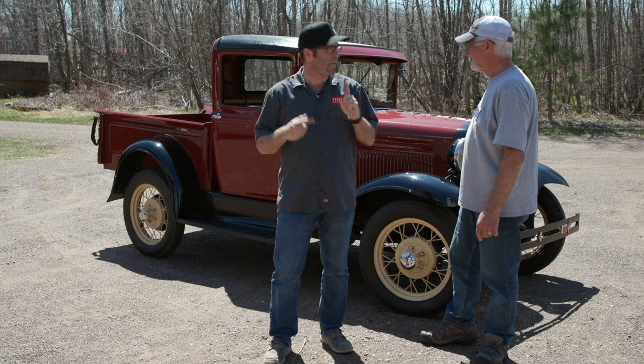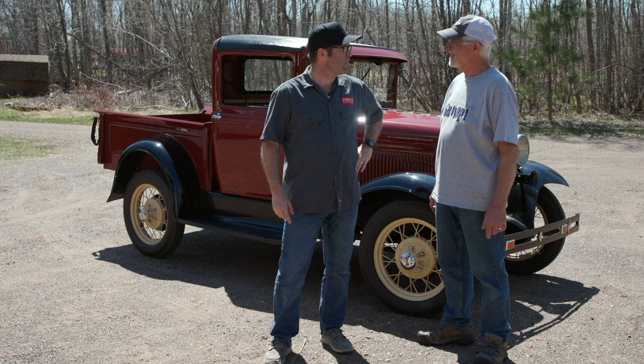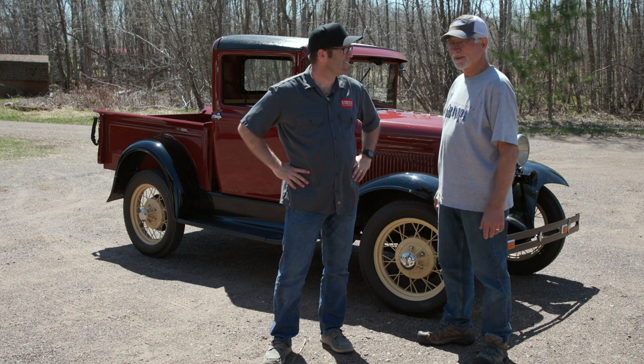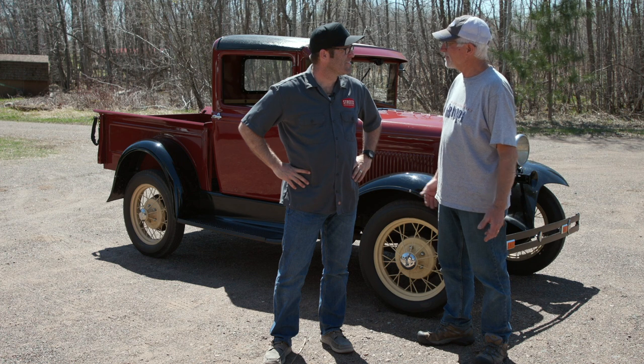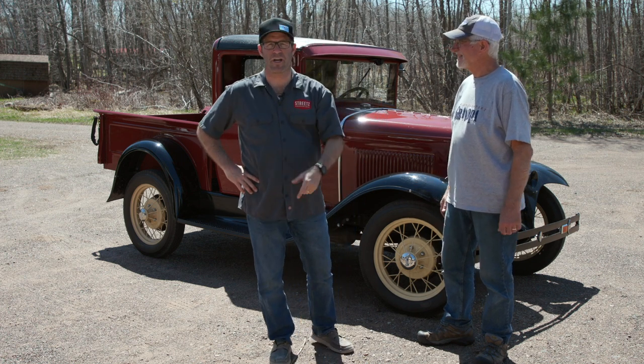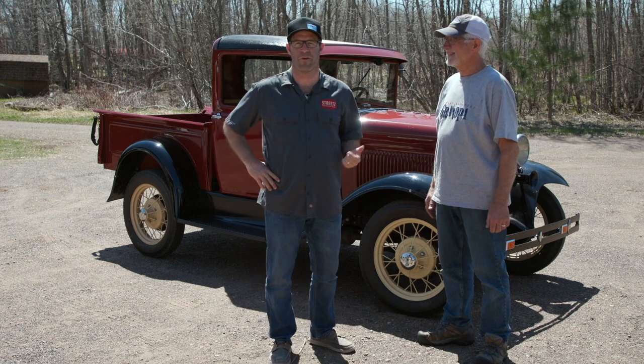Today we wanted to show you the 1931 Model A pickup truck that Tim and I restored. Then maybe we'll teach someone to drive it. We've got a 16-year-old granddaughter — I think she would love to try driving the truck. I'd love to teach her.